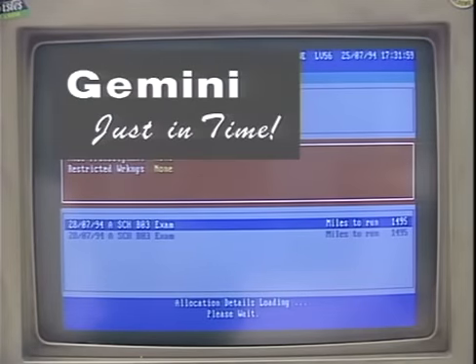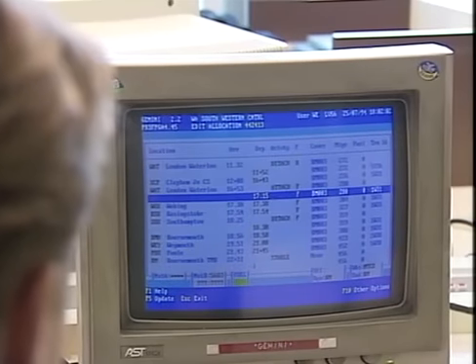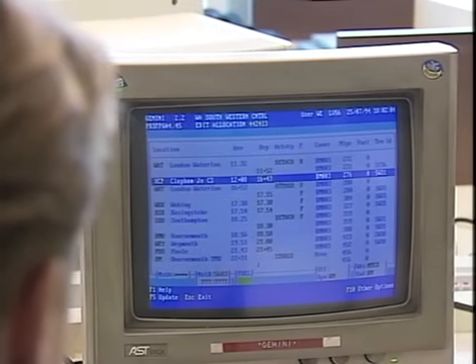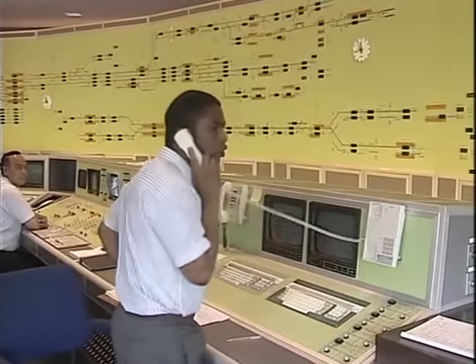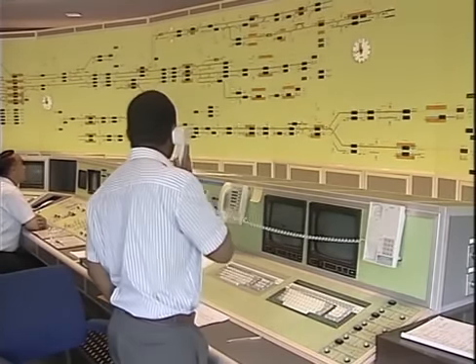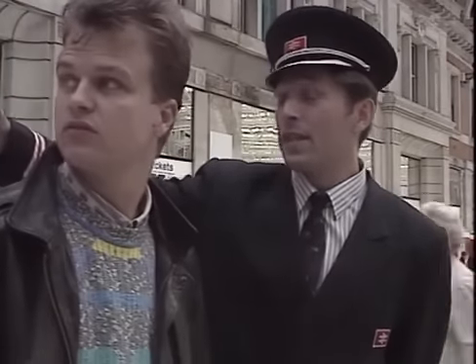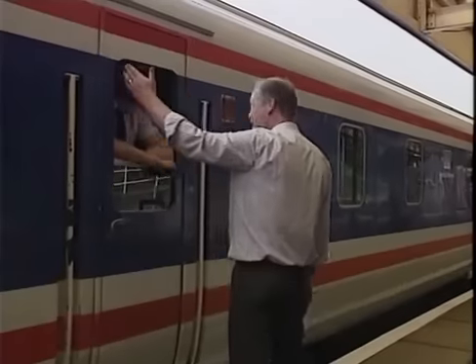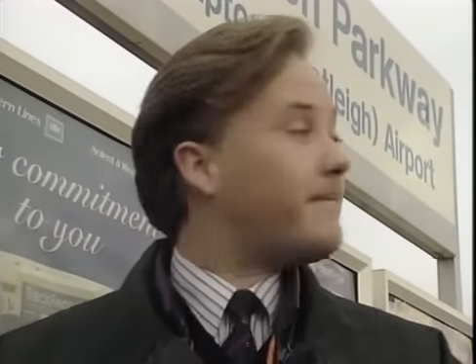This is where Gemini comes in — a real-time computerized system which has access to the stock working diagrams. Providing correct and current information is fed into the system, Gemini can determine the location, train-running diagram, and accumulated mileage of any unit, at any time. The key to successful operation of the system is good reporting. To achieve this requires the understanding and cooperation of everybody in the business.